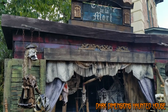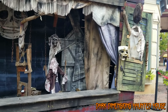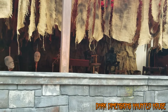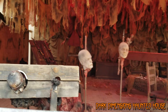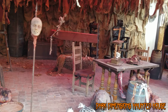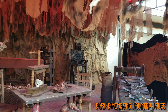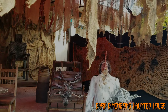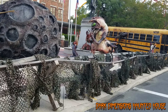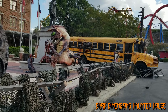Here is the Wicked Hallow scare zone located in the Spasberg section. This is the Infestation scare zone in front of Rockville High. This is its second year for Infestation, which is inspired by B-flick 1950s sci-fi horror movies with aliens and giant bugs.